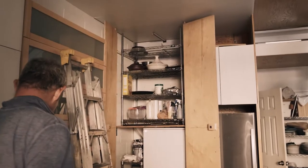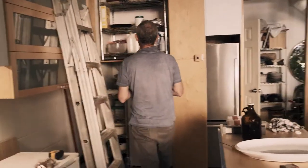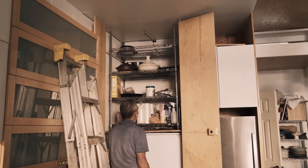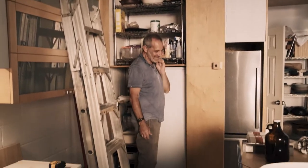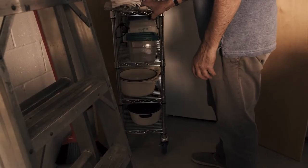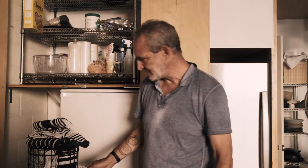Look at that! We're organized. We have always dreamt of this. Look at that — you can actually access heavy things. Yes, this works.